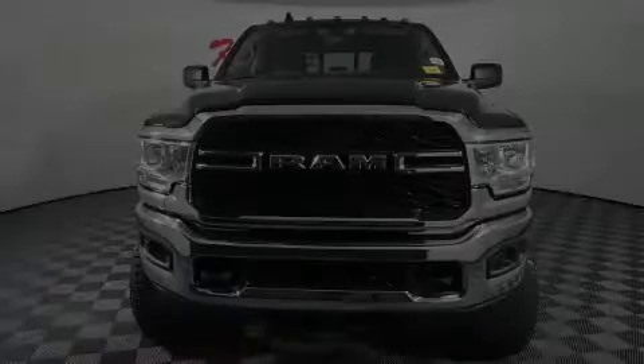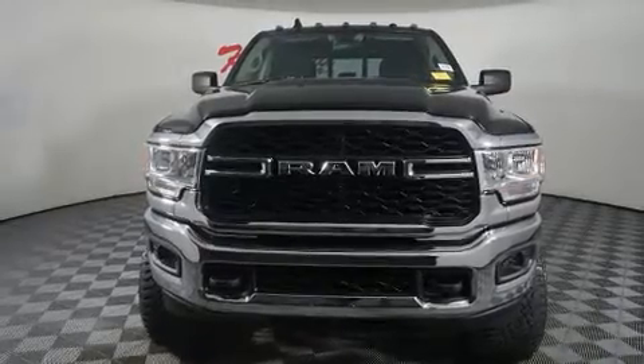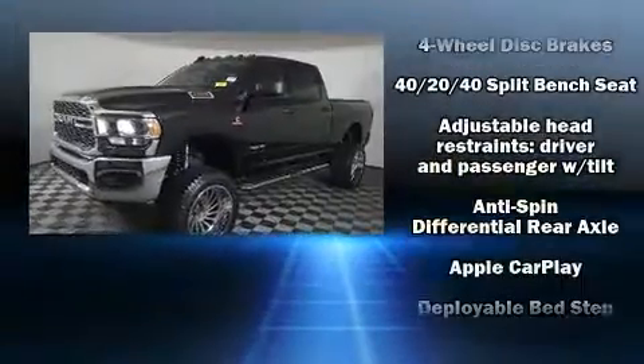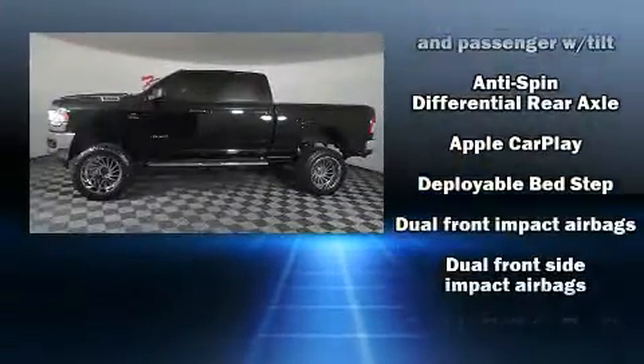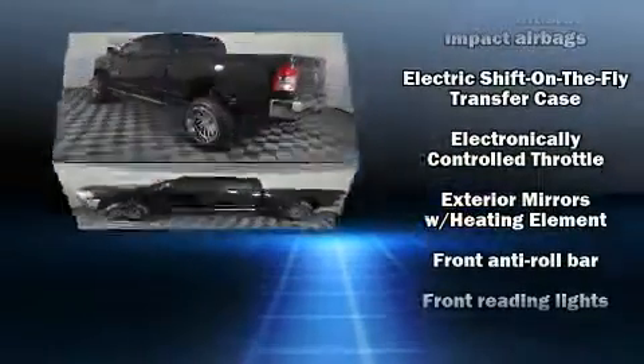Discerning drivers will appreciate the 2020 Ram 2500. This four-door, six-passenger truck has not yet reached the 20,000 mile mark. It features four-wheel drive capabilities, a durable automatic transmission, and a refined six-cylinder engine.